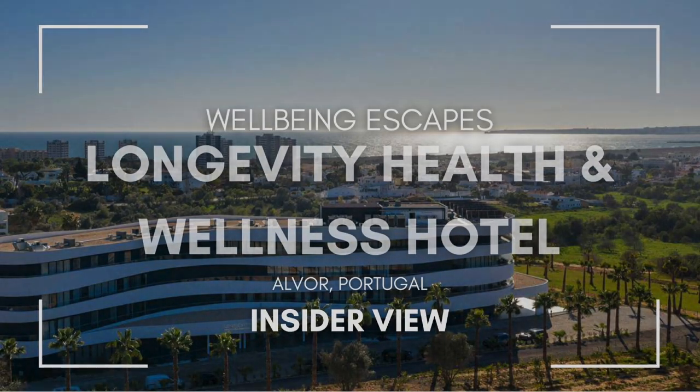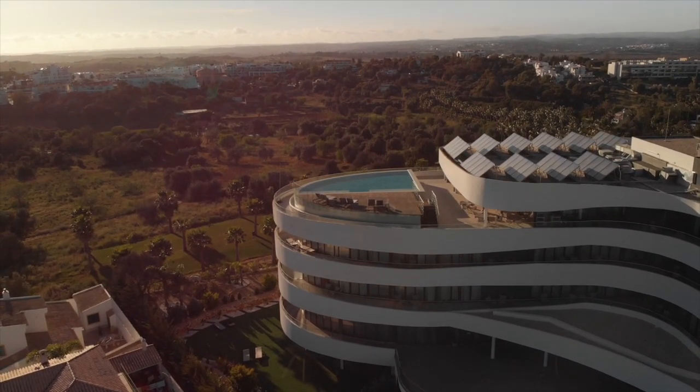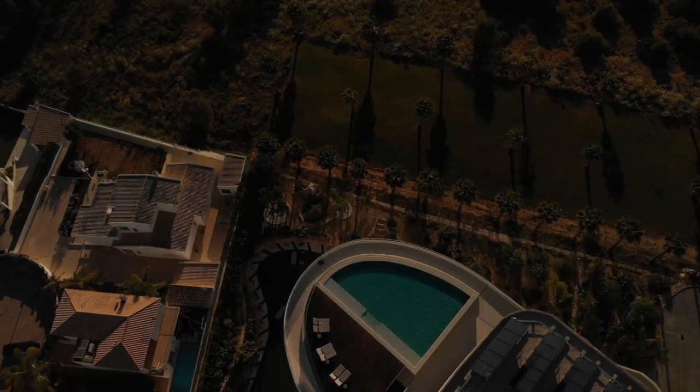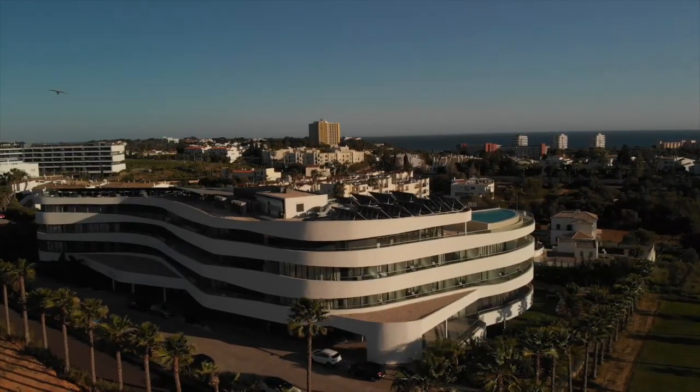When my driver dropped me off at the Longevity Health and Wellness Hotel, I realized that this wasn't a typical tourist area. We drove through a little residential town and there it was — this sleek, modern building.